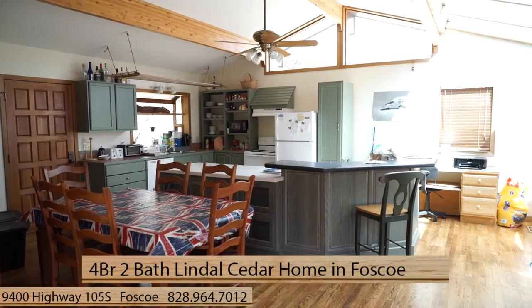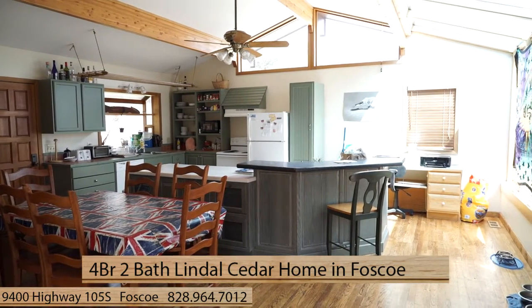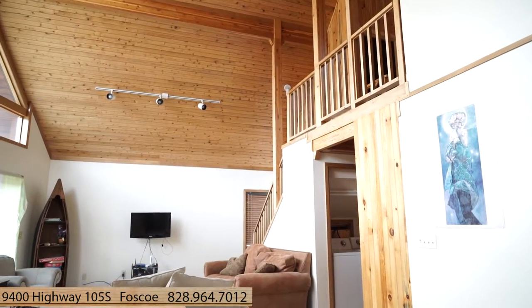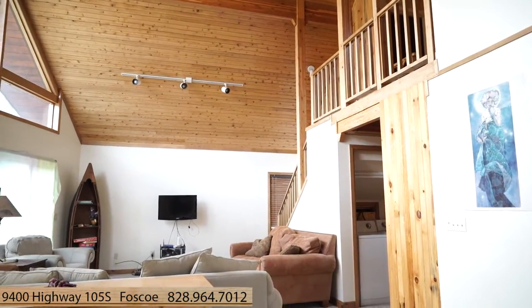When you walk in, you're greeted by a bright and fully equipped kitchen with dining area and a family room with a towering cathedral ceiling full of warm southern-exposed light, glass, and lots of wood.